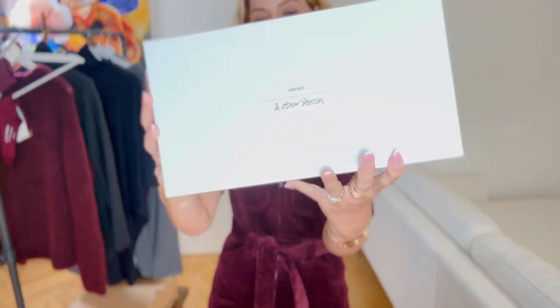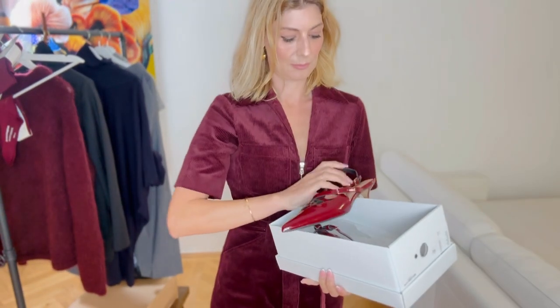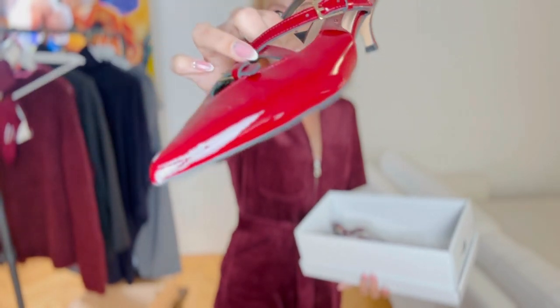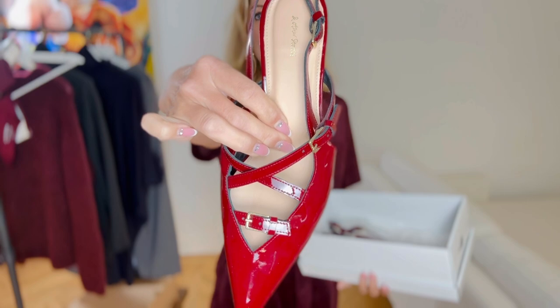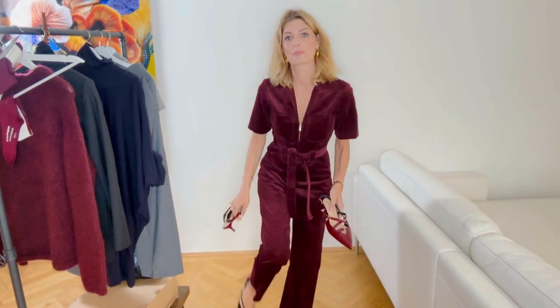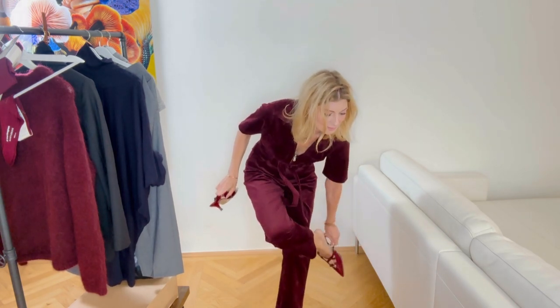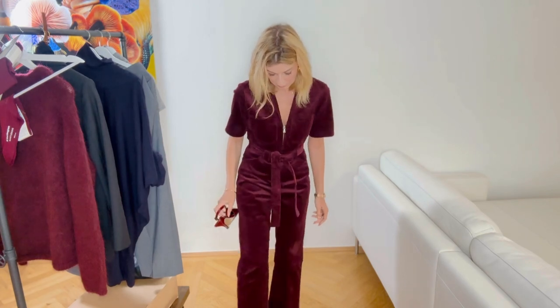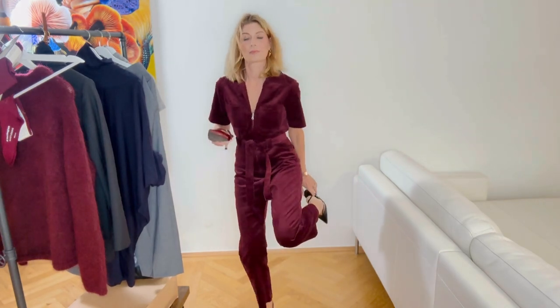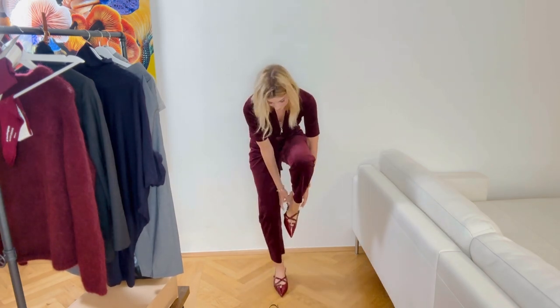I only bought burgundy things in the last few weeks and I'm going to share everything with you — we also have an unboxing later in the video. My next item is also from & Other Stories: these shoes, also in burgundy. They look less red in reality than on camera — here they look quite bright but in person they're more true burgundy.